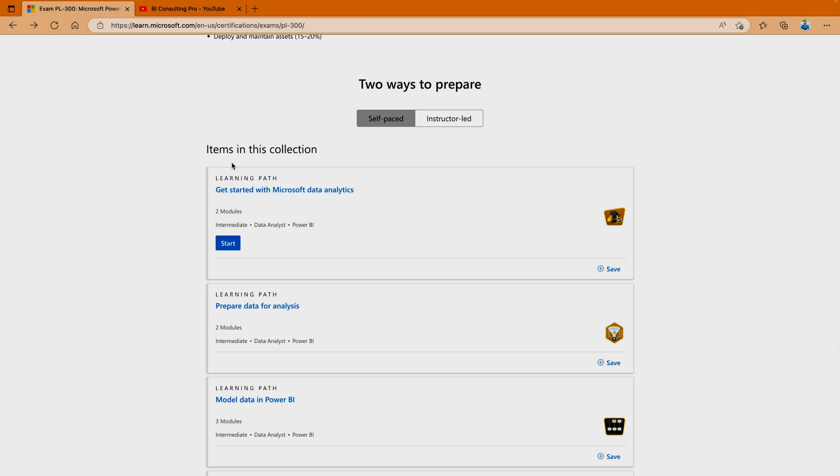Apart from that, there is study material available there, and all the links are available on the page. There are also sandboxes available — that means labs for preparing for this exam. The only prerequisite is that you should have a Microsoft account. You can even create a Microsoft account from your personal email address, whether it's Gmail, Hotmail, Yahoo Mail, etc.